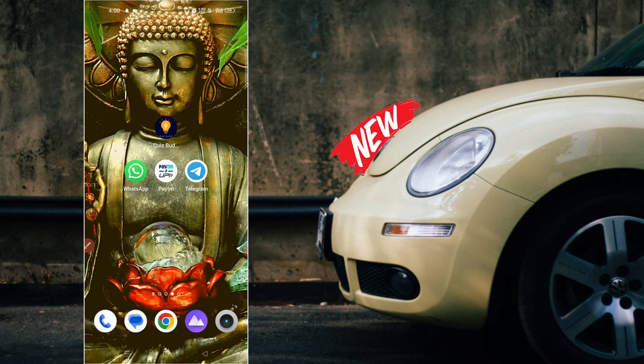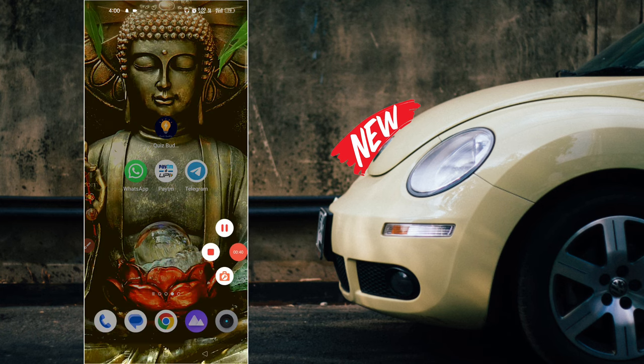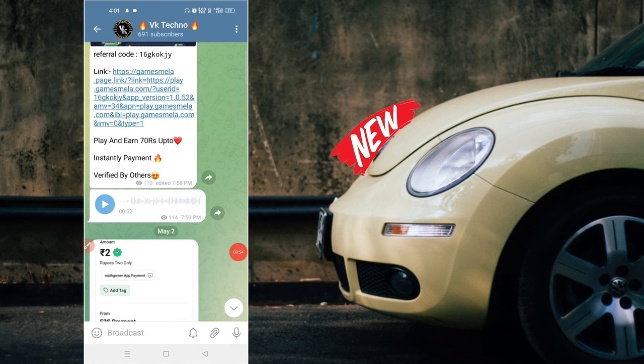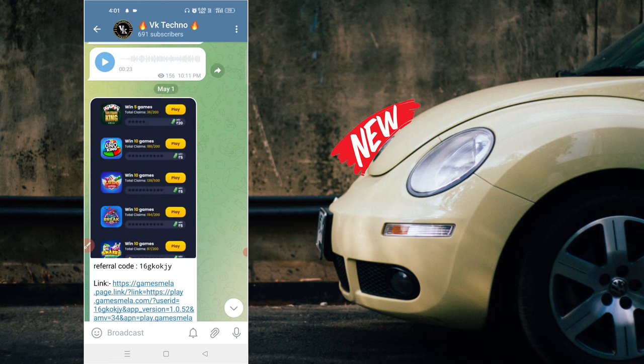I can get a 2x app — show the like button, check it out. I'll get a 5x app. Alright guys, if you want to watch the channel, subscribe to my channel. If you like the bell, I'll give you a 1x self-ending. Now I'll give you a 3x app. If you are interested, check our Telegram. If you have a WhatsApp group, you can join us in the WhatsApp group.